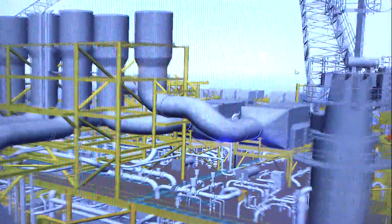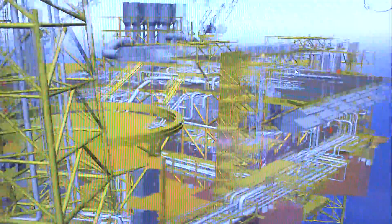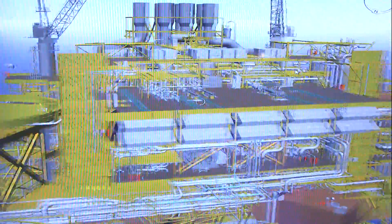With Komos Walkinside, highly complex plant types — that is oil rigs or FPSOs — can be depicted in 3D realistically and in high definition. Komos serves as a global data center.